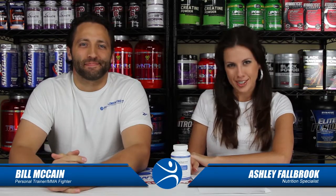Hi everybody, I'm Bill. And I'm Ashley. And we are with Supplementing.com and we're doing a review of a new and innovative weight loss product called Irvingia Press.